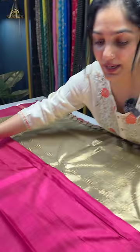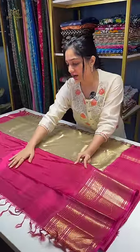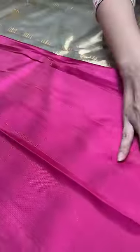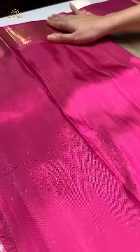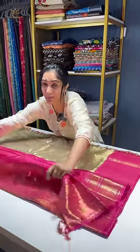Let me show you the blouse piece. The blouse piece also has got this beautiful pure silk. The blouse piece comes in pure silk only — Kanjipuram silk — and you get beautiful borders as well on both sides for the sleeves.